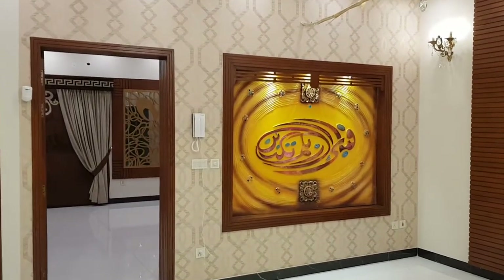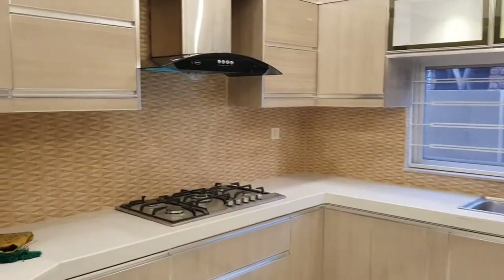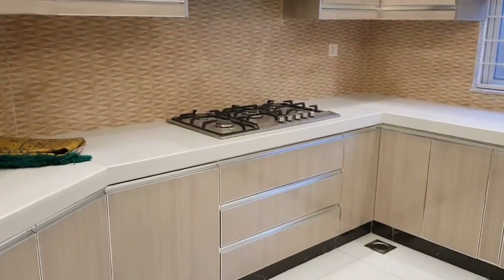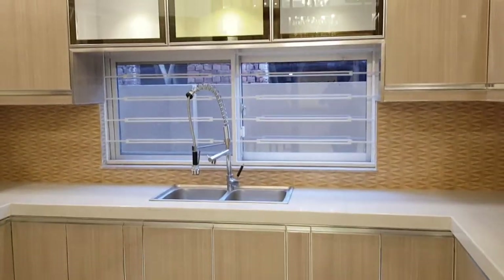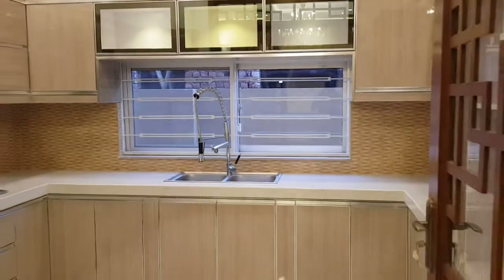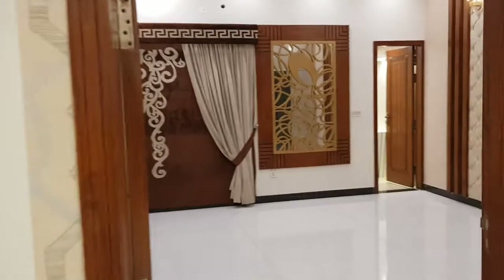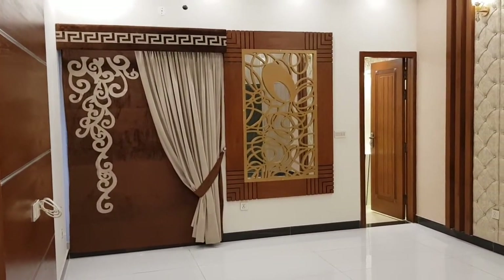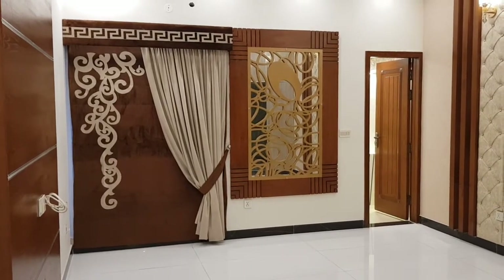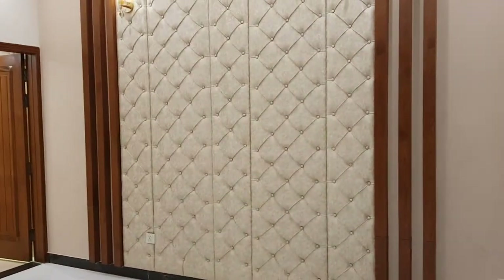There will be a little more detail for this area. Here will be a kitchen. This is our bed board.